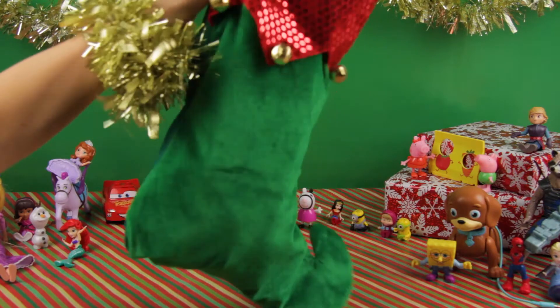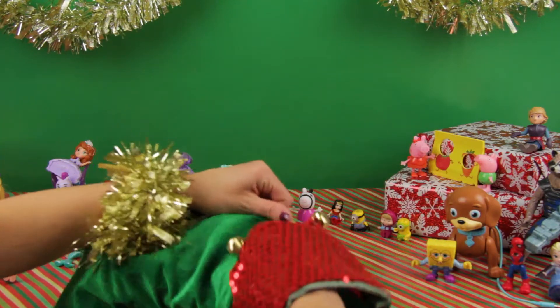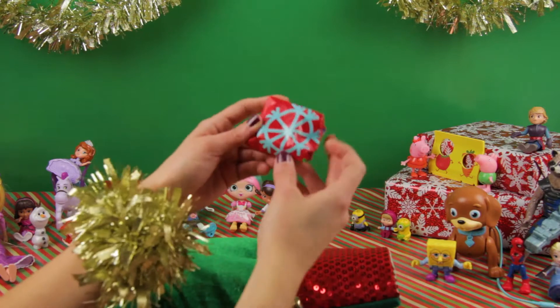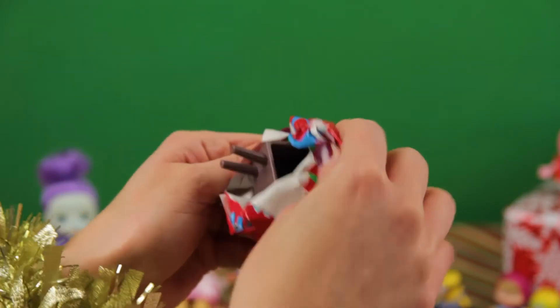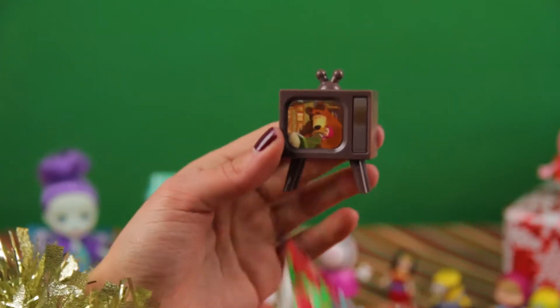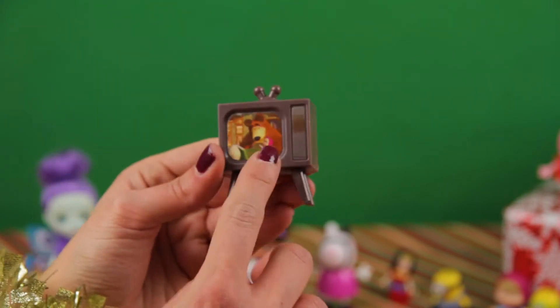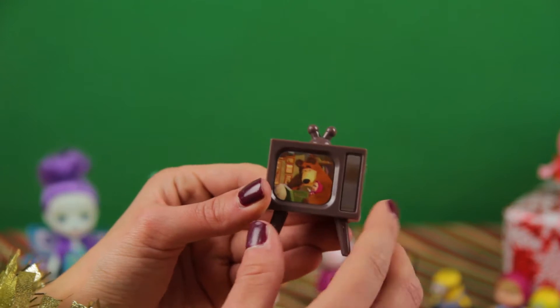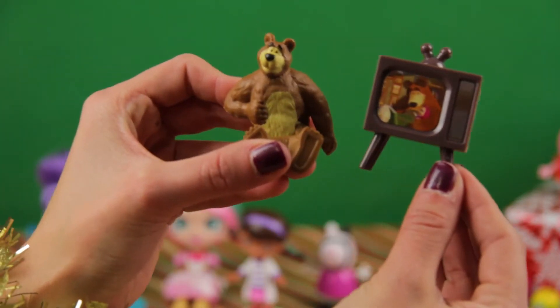Do we have more? Yeah we do! Let's see what this is — it's a TV. Can you recognize the people in the picture? Bear — this is Bear and Masha. So this is for you, Bear.